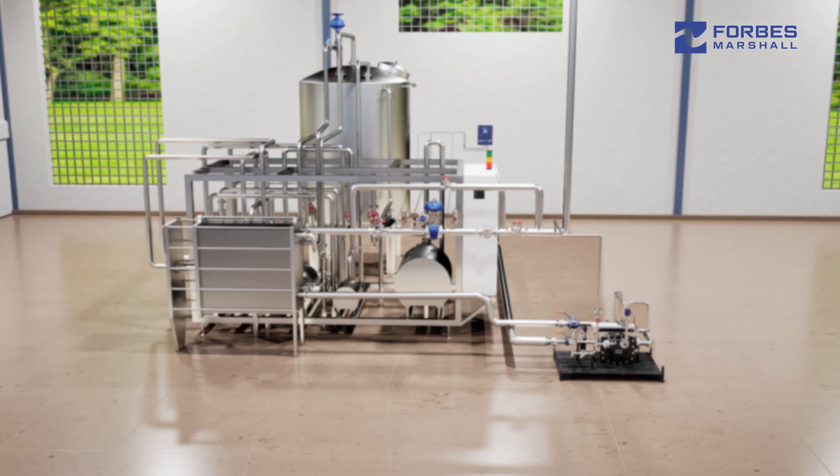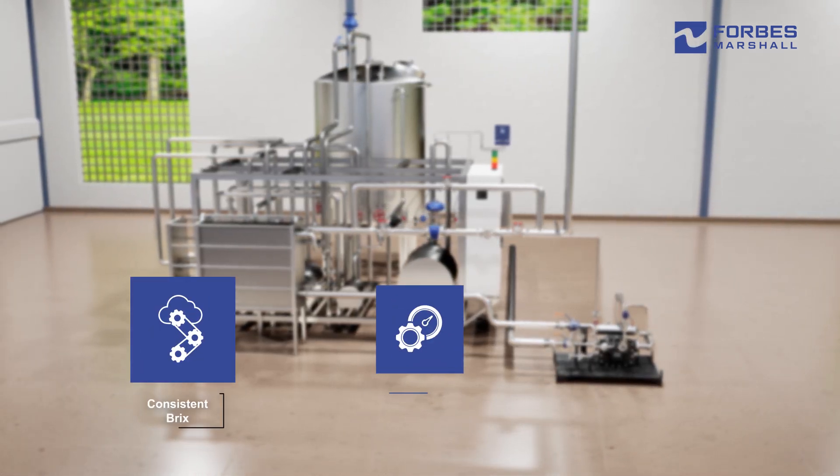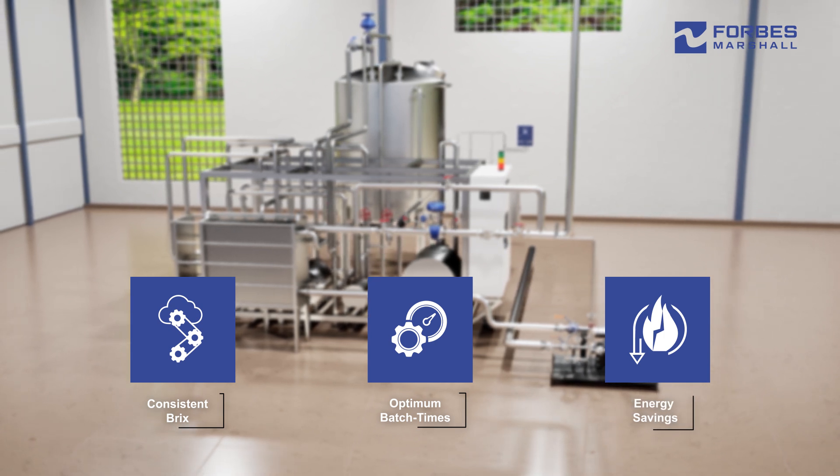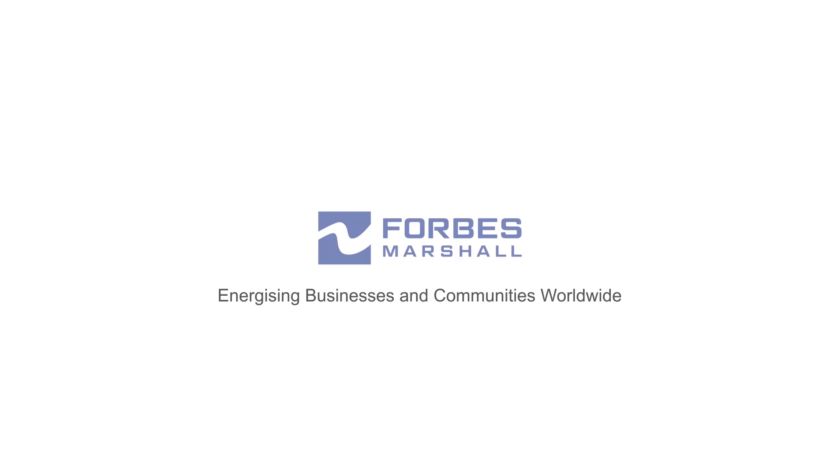Our solution delivers consistent brix, optimum batch times, and energy savings.